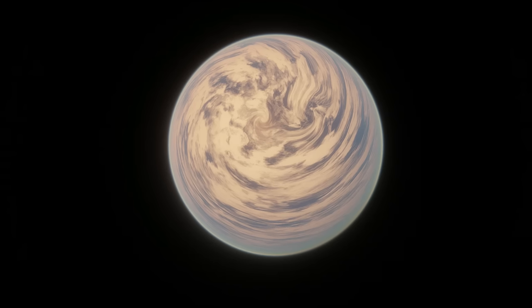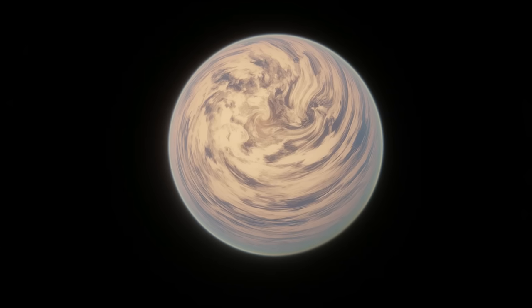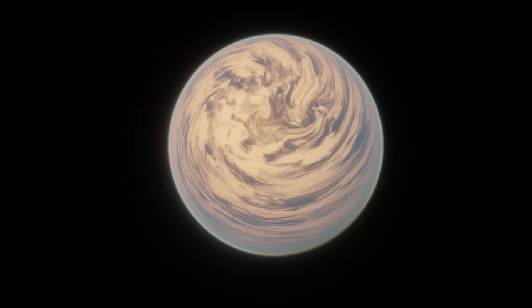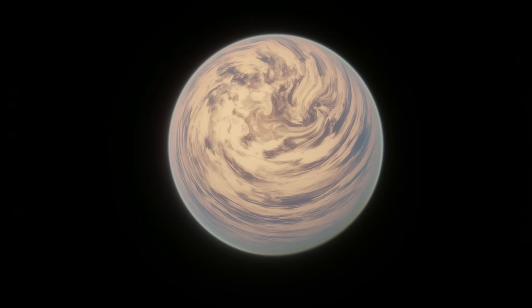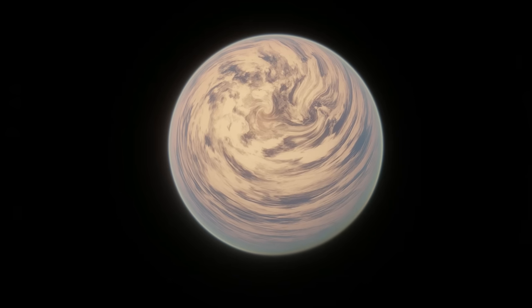Welcome to episode 6 of my Grand Tour series, where I cover individual systems in more depth. When you're done watching this, be sure to check out the rest of the series, like a Grand Tour of Alpha Centauri, 55 Cancri, TRAPPIST-1, Upsilon Andromeda, and Muare.